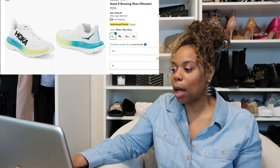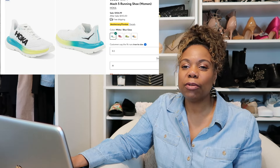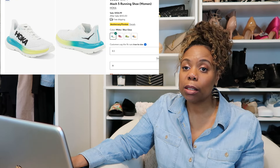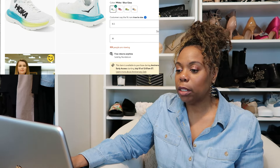So without further ado, we're going to take a look at some shoes, some clothes, some beauty, some accessories, and some home items. Starting with shoes — I have quite a few on my wish list this year. The first shoe I'm interested in buying are the Hoka Mach 5 Running Shoes. I've been hearing a lot of good things about Hoka — that they're really comfortable and great for walking or running. This summer I plan on walking a lot, so I really want a good pair of walking shoes.